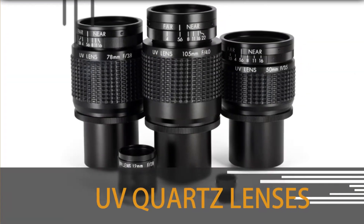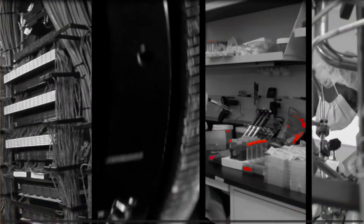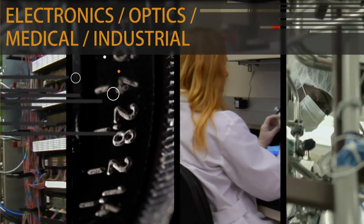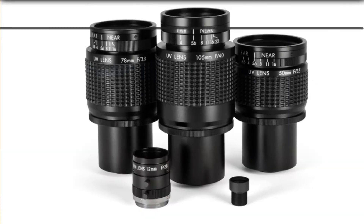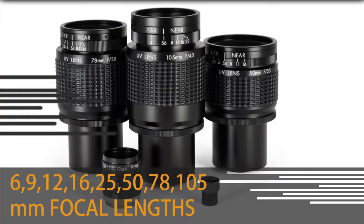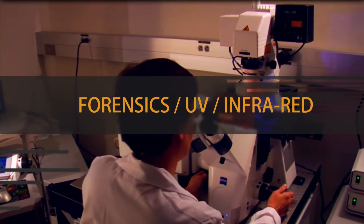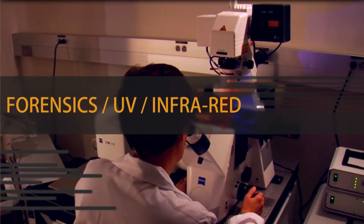Universe Kogaku's UV quartz lenses are designed for electronics, optics, medical, and precision industrial applications. Available from stock in 6, 9, 12, 16, 25, 50, 78, and 105mm focal lengths.